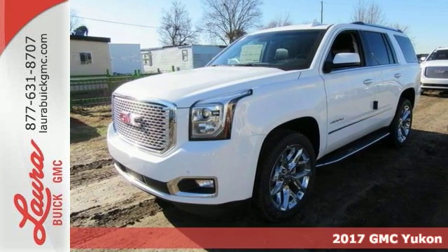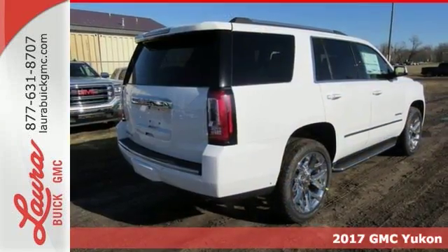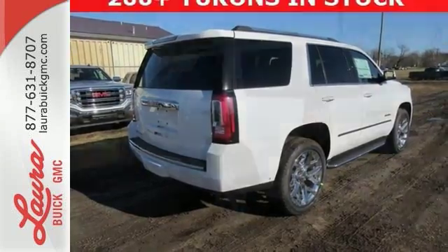It's a 2017 GMC Yukon Denali. Capability has a way of smoothing things out, and this Yukon Denali has the smooth ride and looks to complement its capability.